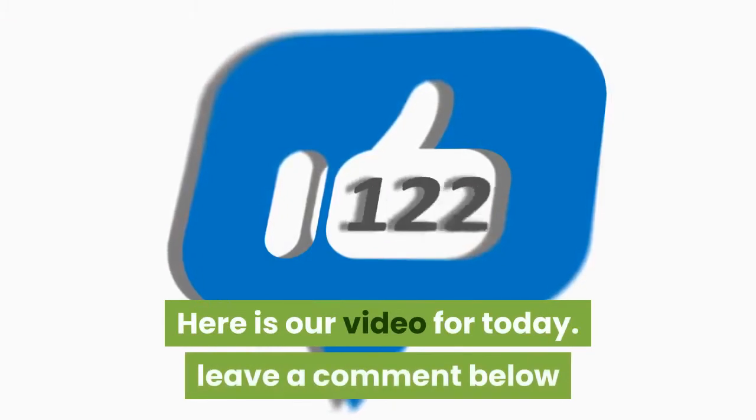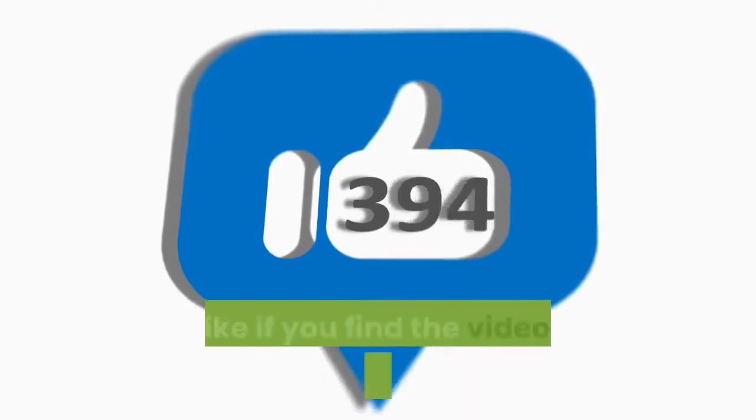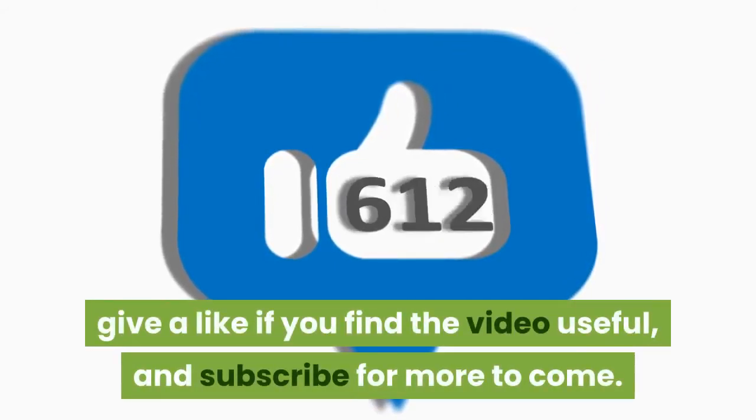That's our video for today. Leave a comment below if you have your own helpful tips to share. Give a like if you find the video useful, and subscribe for more to come.